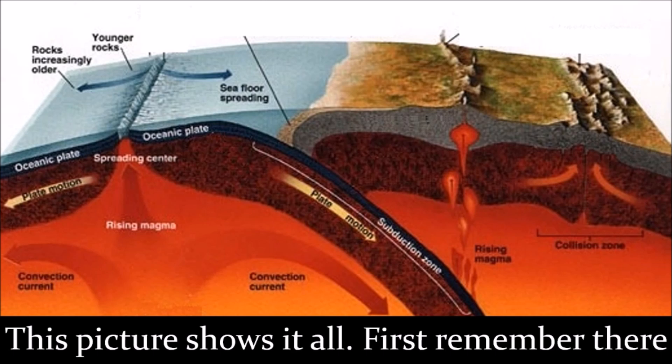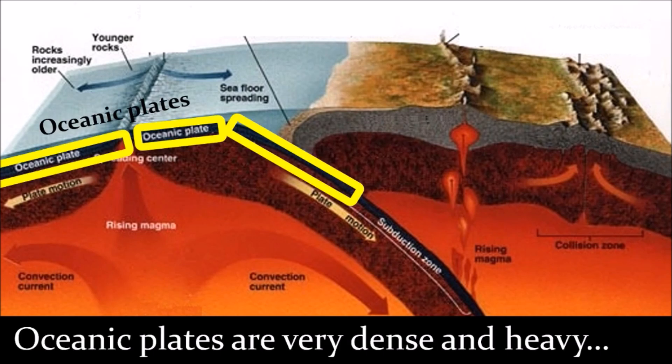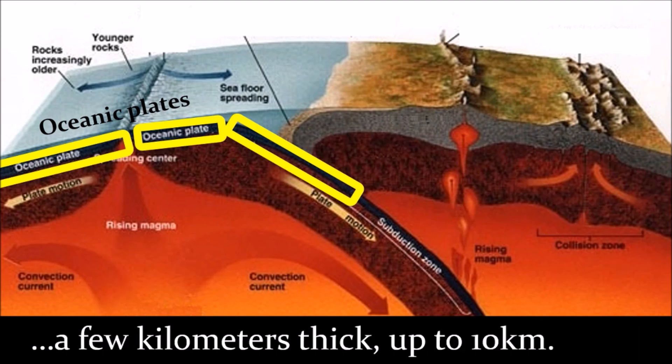This picture shows it all. Remember, there are two types of tectonic plates. Oceanic plates are very dense and heavy, forming the ocean floor. They are thin — only a few kilometers thick, up to 10 kilometers.